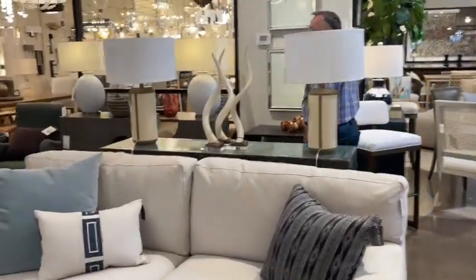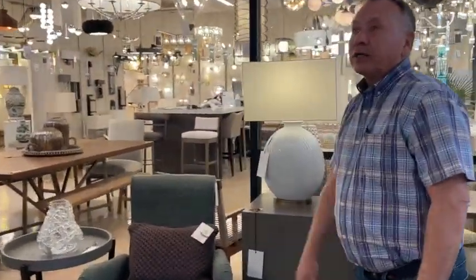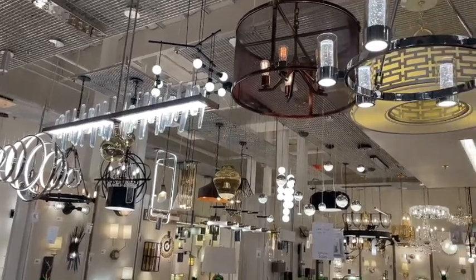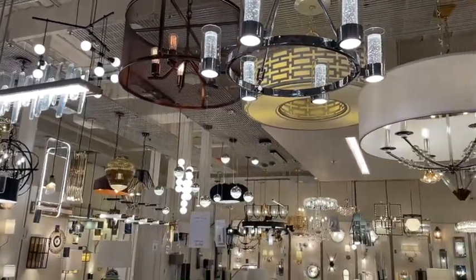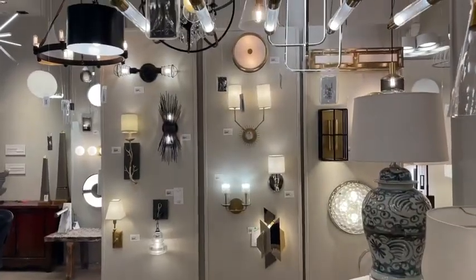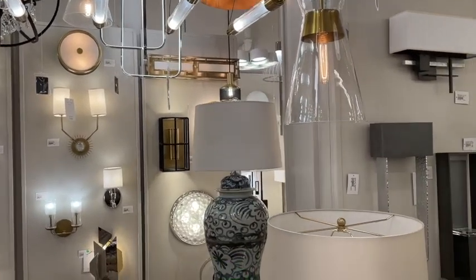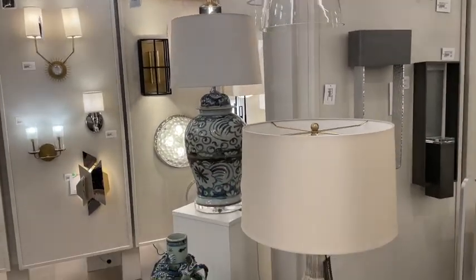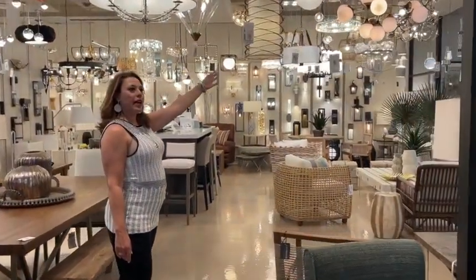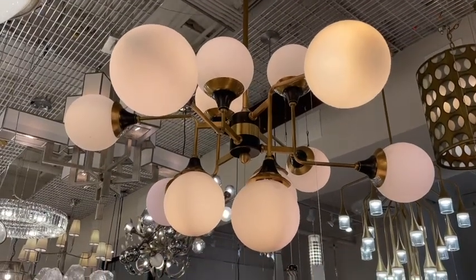And that brings us back to our lighting gallery. We represent over 170 different lighting manufacturers — covered from very traditional to very contemporary. We're always putting up new things, trying to create a place of interest for designers so they're not always seeing the same product. We're seeing a lot of that honey bronze with black and a more modern look, which can also be used in a transitional space.